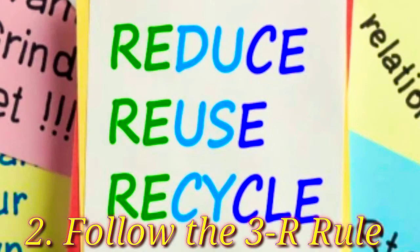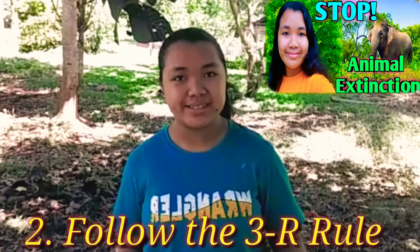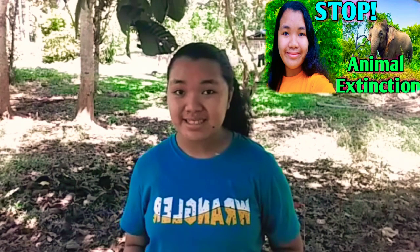The second step is follow the 3-R rule: recycle, reuse, reduce. Separate and treat the discarded solid waste of manufactured new products. Get creative — recycle paper and cardboard, plastic, metals, glass, and all the rest. You will be able to create new fantastic objects. The 3-R rule also applies to a more sustainable life in general. Every small energy-saving change can have a huge impact on the health of threatened animals.